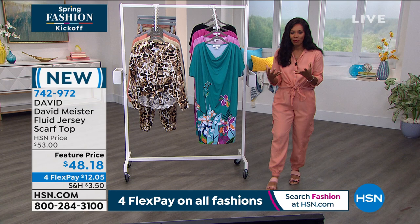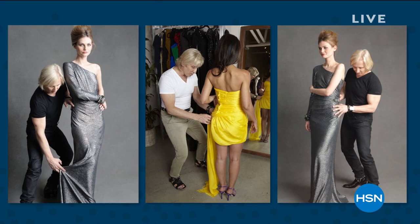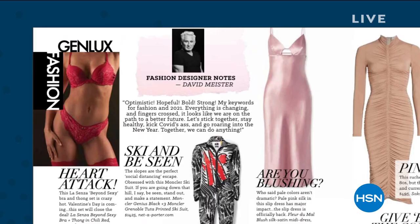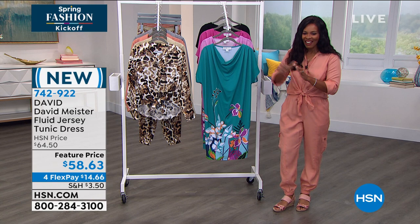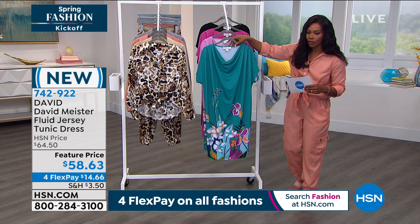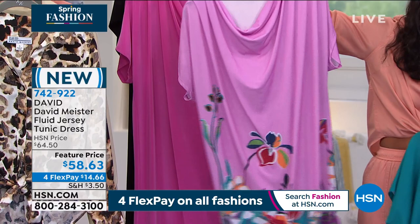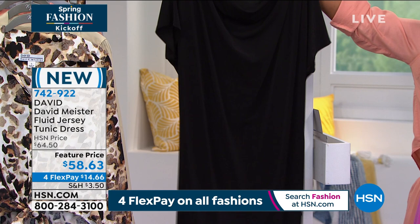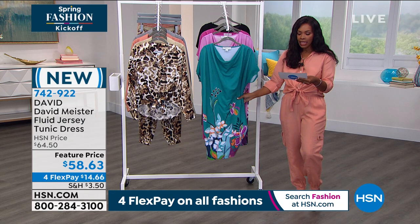If you are ready to jump in and get started, let's do it. This is a great fashion brand from an amazing designer whose work you've seen on celebrities and in the biggest magazines. He knows how women want to look - feminine, soft, beautiful, but wearable. Let me introduce this first dress and then we'll talk to the designer himself. This is the fluid jersey tunic dress, and you're going to see beautiful colors and prints. We've got it in the jade combo - this is going to be hard to choose because they're all beautiful.